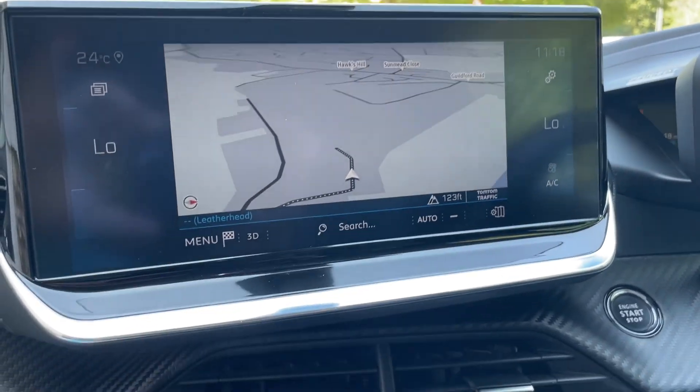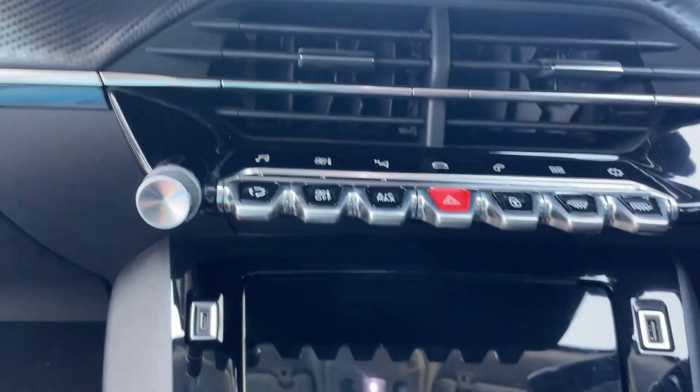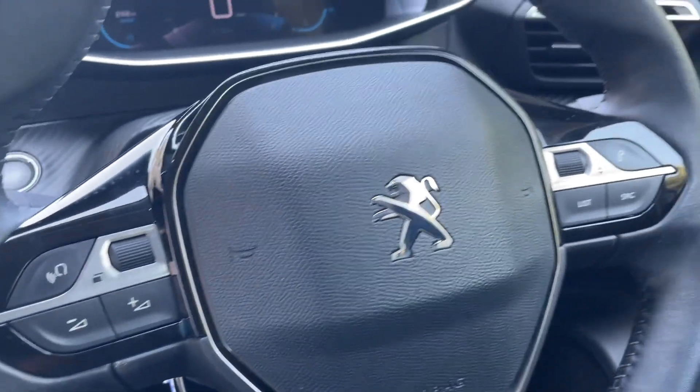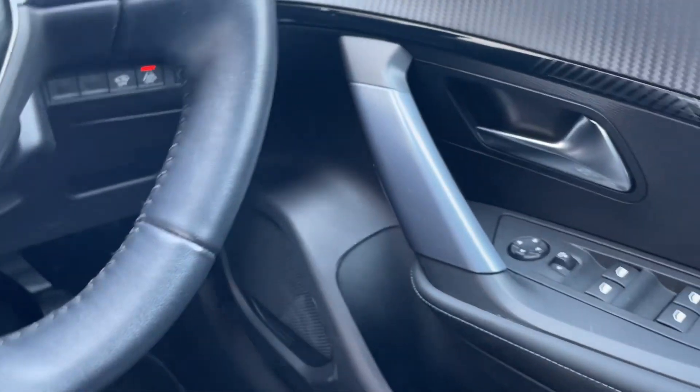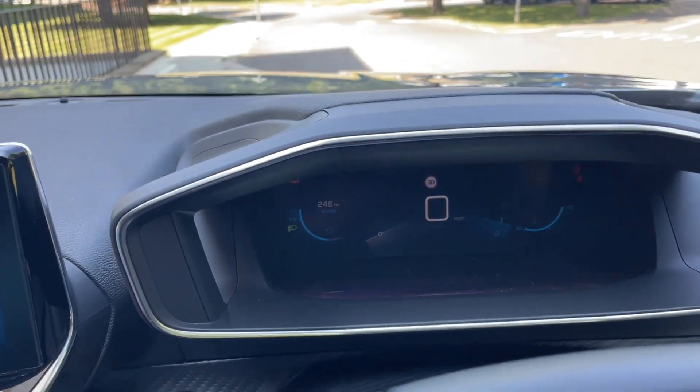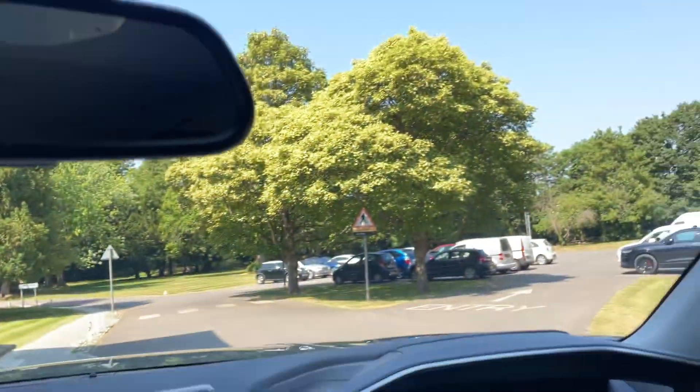Satellite navigation, electronic parking, cruise control, electric windows. It's got quite a nice, stylish digital dashboard. It's got lane assist on this car as well.